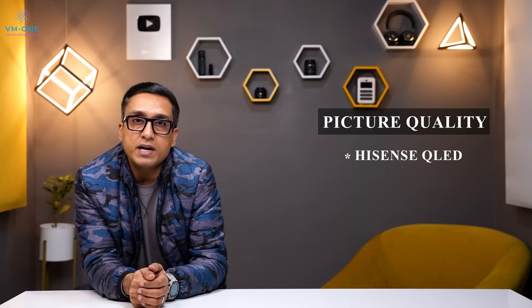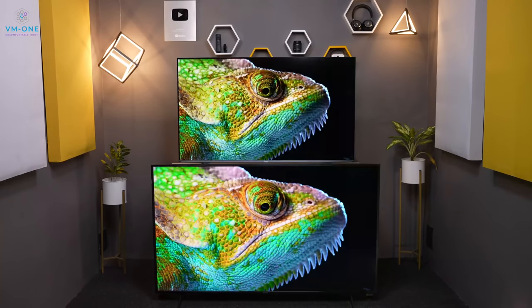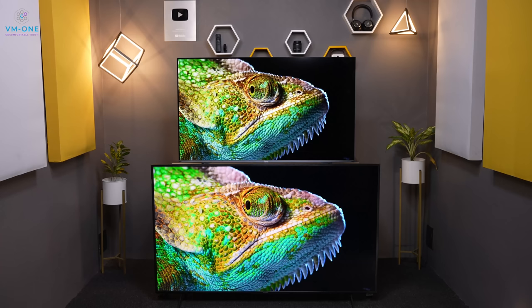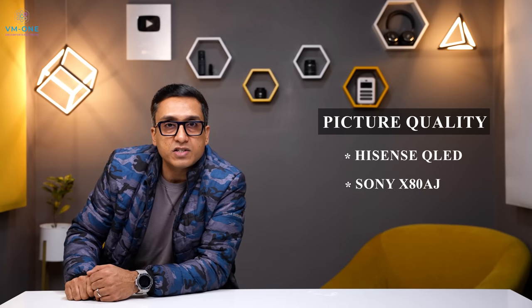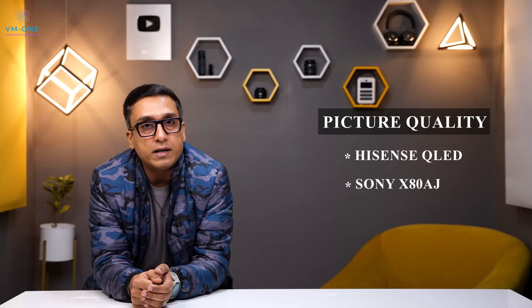Looking at the picture quality, you can see the same content playing on both TVs side by side — both are neck-to-neck in competition. If you check the full screen brightness on both TVs, you will see similar results. Hisense TV's declared brightness is 700 nits, but that is only for a 10% to 25% window. At 100% window, you will see 475–500 nits. The same goes for Sony X80J and X80AJ, which show 480–500 nits — which is very good.